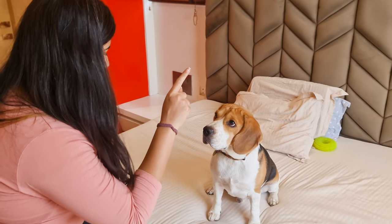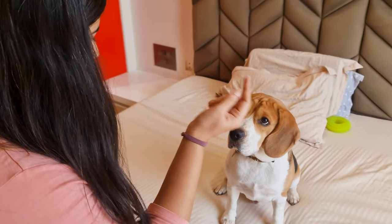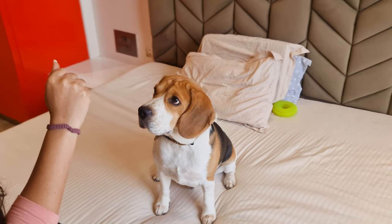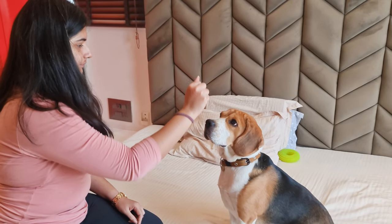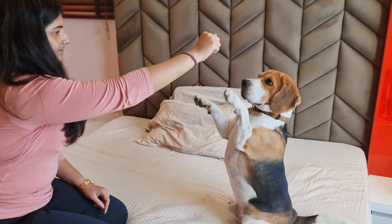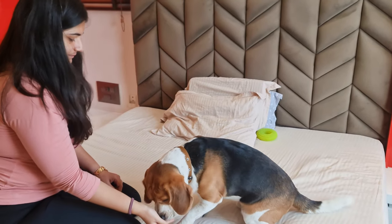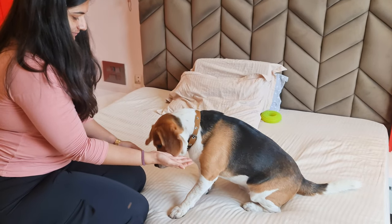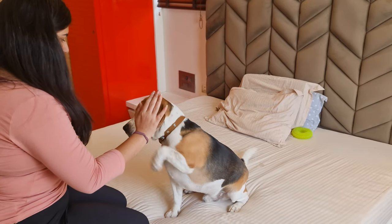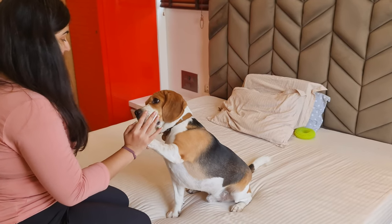To teach your beagle high five, make them sit first. Then place the treat in a tight fist and hold it slightly above your dog's nose. Wait for them to paw your fist. When they lift their paw, say high five. And when they touch your fist, give them the treat and praise them. After practicing the command for a couple of days, start keeping your hand flat and without holding the treat.